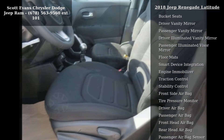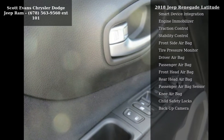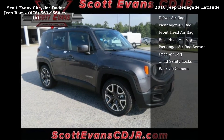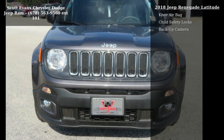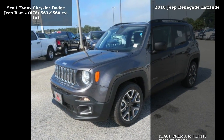Wheels 18-inch x 7.0 inches aluminum included, tires 225/55R18 AS, 6-speed C635 manual transmission, and turbocharged.